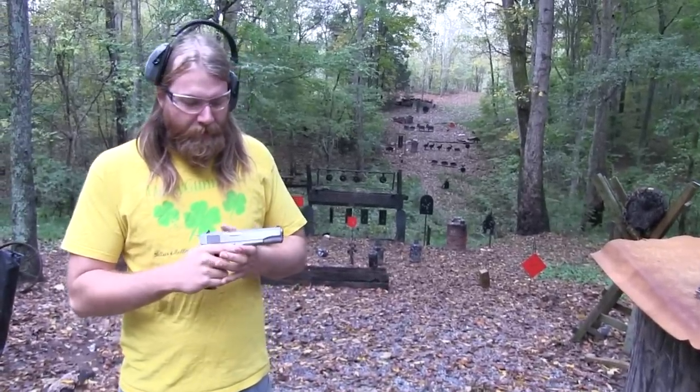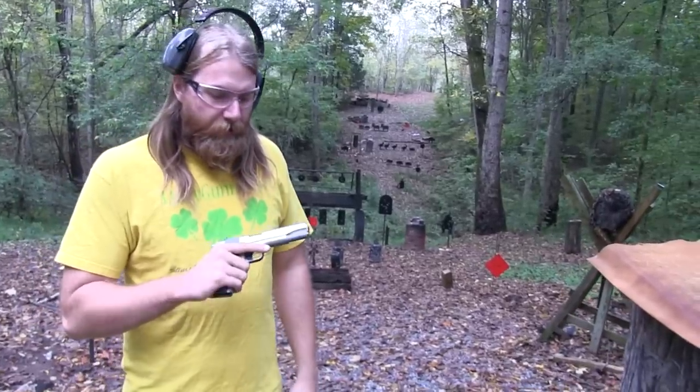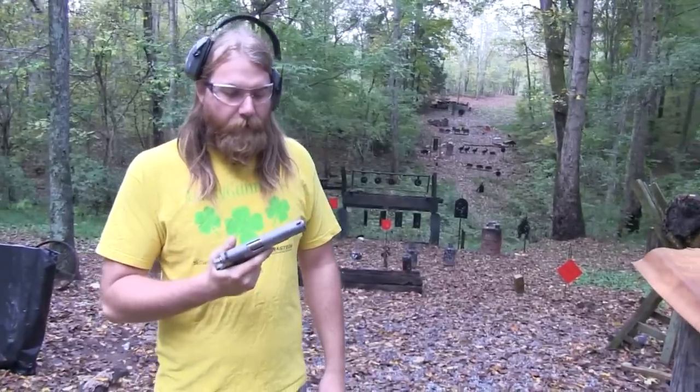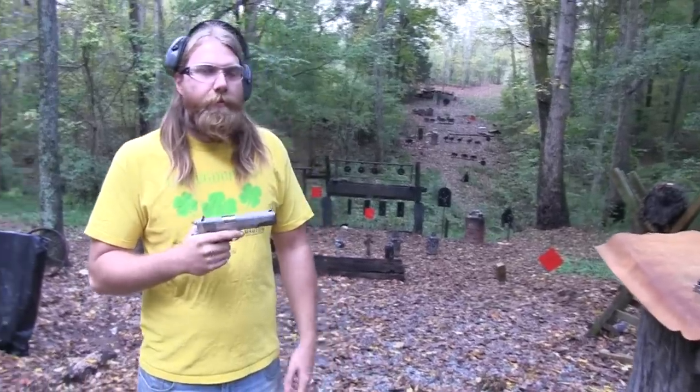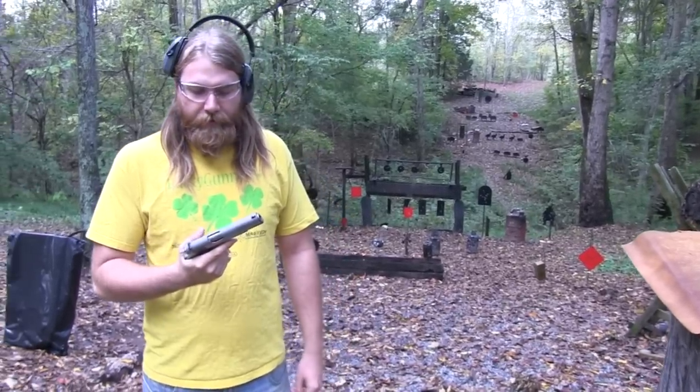I'm not ashamed to admit I grew up shooting 1911s. Grew up right here, so there were lots of guns to play with. I've always liked 1911s, always wanted one. I remember back in 2009 — something like that — is when I got this.